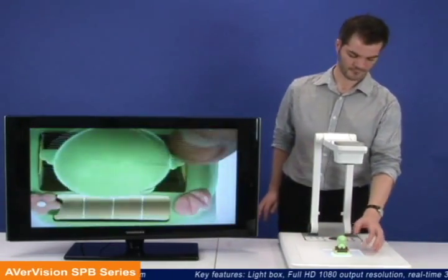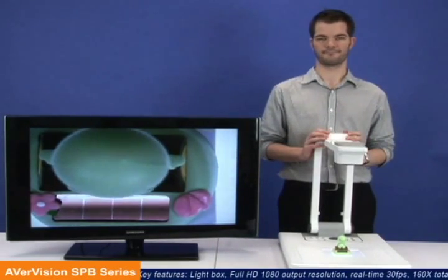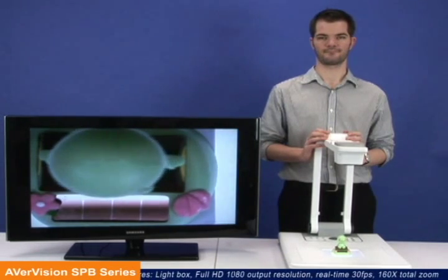The AverVision SPB Series redefines what visualizers can do. For more information, check out our website at www.AverVision.com.